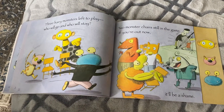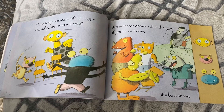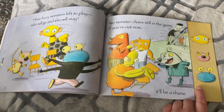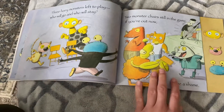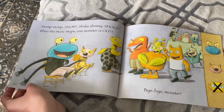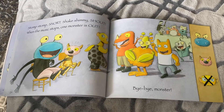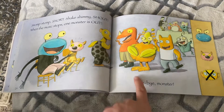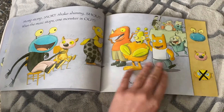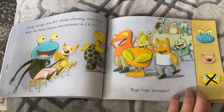Three hairy monsters left to play. Who will go and who will stay? Two monster chairs still in the game. If you're out now, it'll be a shame. So three are playing — who's gonna win? They're running around over here. Stomp, stomp, snort, shake, shimmy, shout. When the music stops, one monster is out. Bye-bye, monster! Oh, the yellow one's out. We've got blue and pink left — who will win? Three minus one equals two.